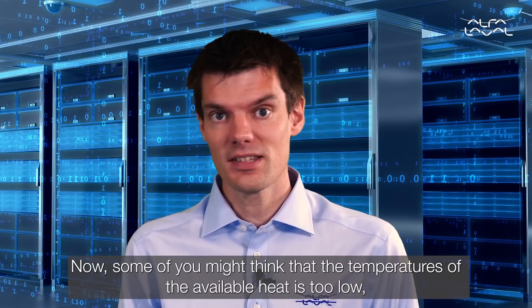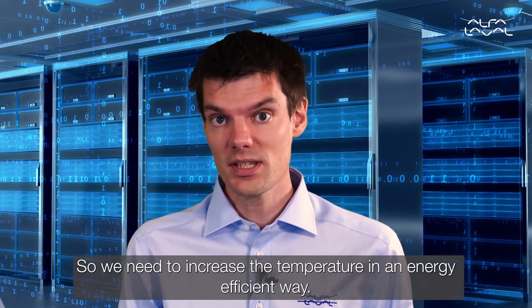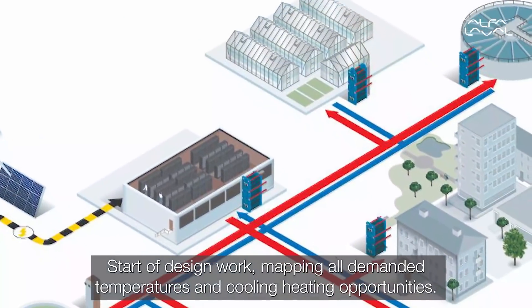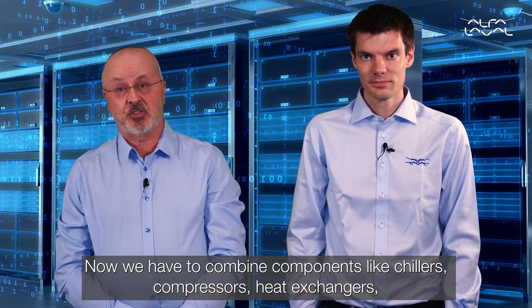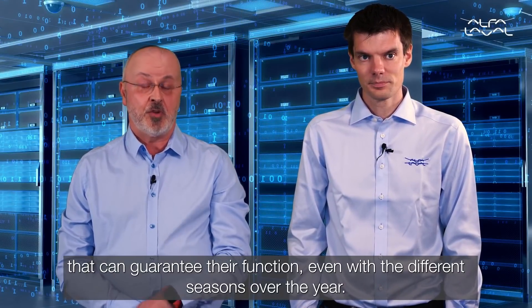Now, some of you might think that the temperatures of the available heat is too low, and in some cases that is correct. So we need to increase the temperature in an energy efficient way. Start with design work mapping the demanded temperatures and cooling and heating opportunities. You have to combine components like chillers, compressors, heat exchangers, and free cooling equipment to get an optimized cooling process that can guarantee the function even with the different seasons over the year.